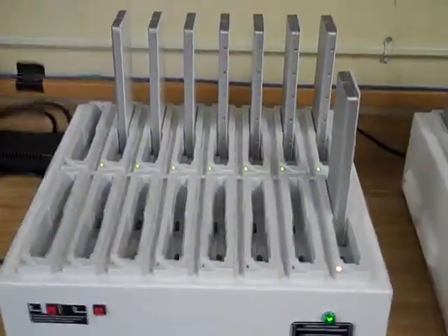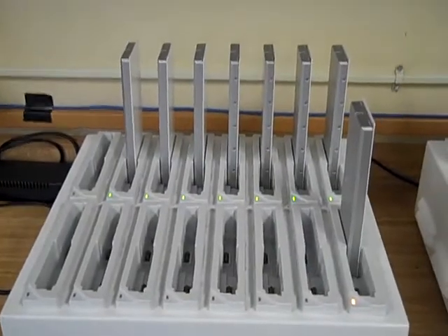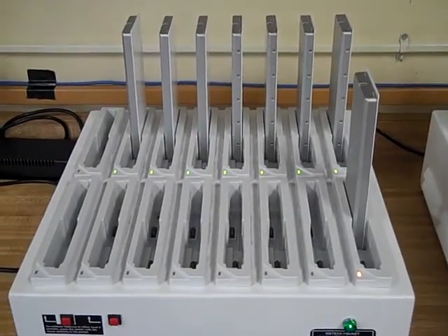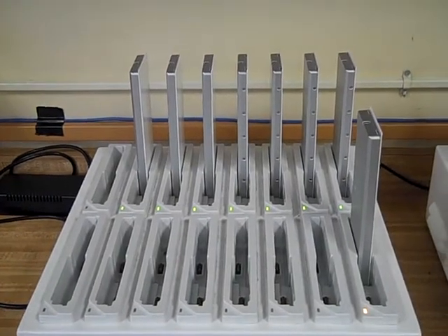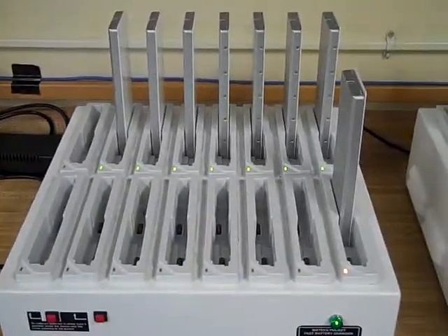Oh, I forgot to show you. If classes come in here, which they often do when no one's in the computer lab, if there's a lot of classes that come in, the batteries may run out before the end of the day and the teacher will have to come change a battery.